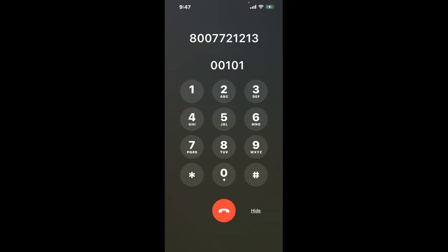Dial 00101 to bypass the automated system.